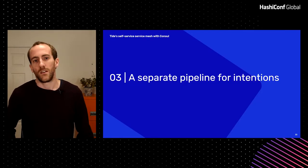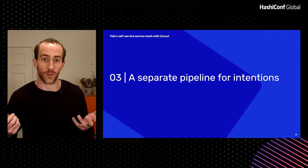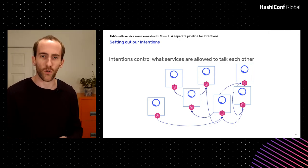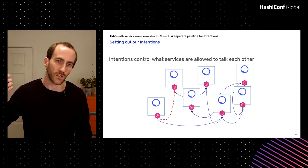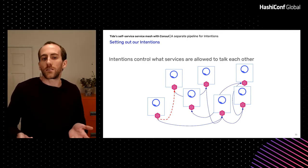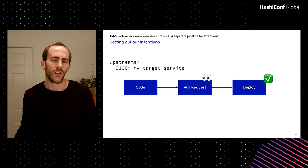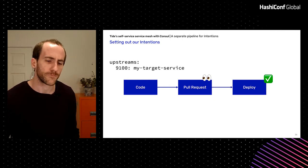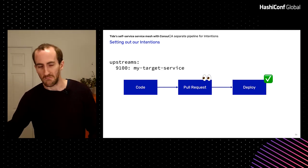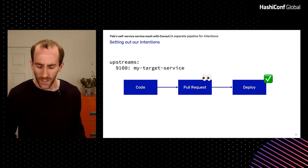Next thing is intentions. Intentions are really important because they control what services are allowed to talk to what other services. If you try to connect without an intention, that's just going to get blocked. One option would be to have the upstream configuration automatically drive the intentions — if I say I'd like to talk to my target service, we create an intention for that connectivity. That's zero additional effort, but it's also kind of scary from a security perspective.